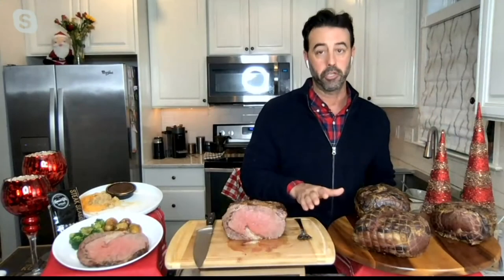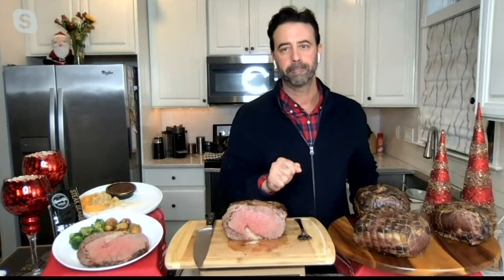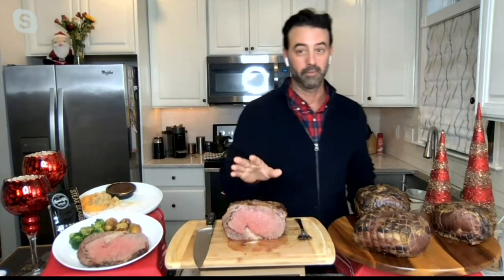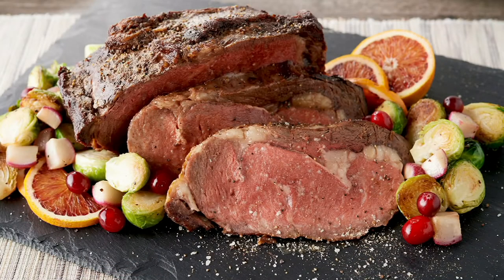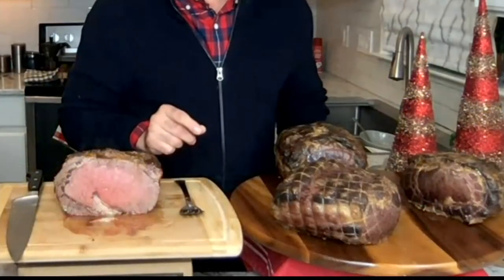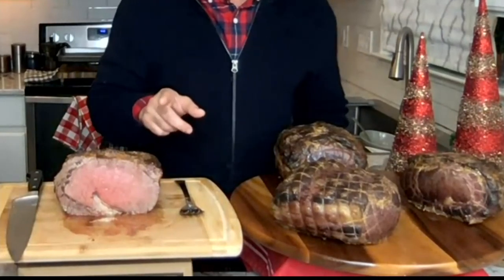For immediate ship: the three and a half to four pound — about 100 remaining. The week of December 6th for the four and a half to five pound — only two left. The five and a half to six pound immediate ship has fewer than two dozen, and the week of December 6th has fewer than four dozen. Very limited.